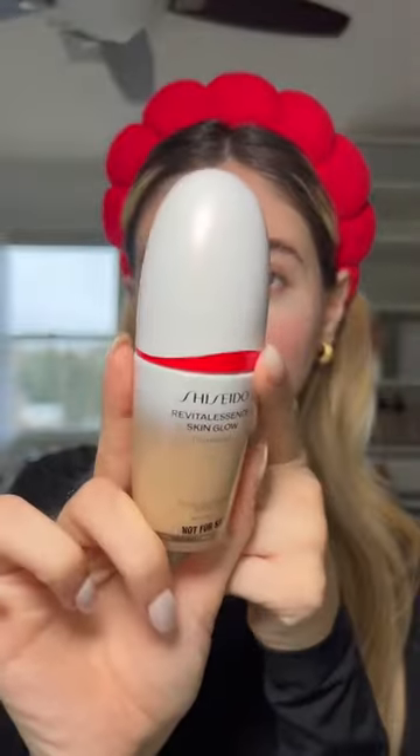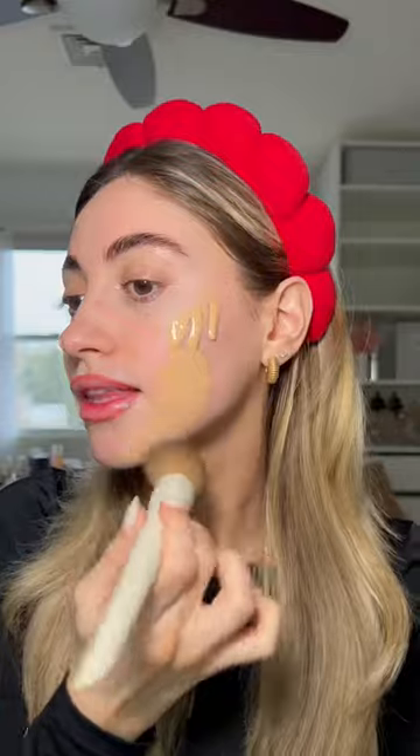The absolute only foundation I had with a little bit of red in it is the Shiseido Vital Essence Skin Glow Foundation. I don't know if this is going to be my shade but I absolutely have to make it work. Okay wait, the shade match isn't as bad as I thought — we can make it work. I'm actually really liking this foundation, it's so glowy, I need to use this more.